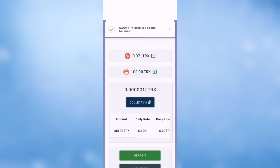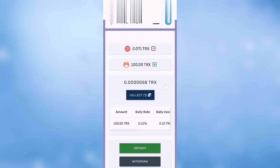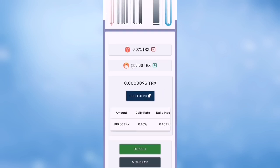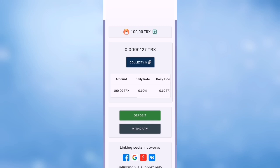Press collect to collect your mining. You can let it run for one day and collect daily. You have one TRX bonus for mining — you will get 0.10 percent, meaning 0.1 TRX daily. Total income is unlimited with no expiry date — it's for lifetime.